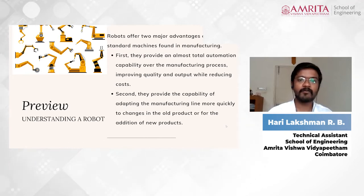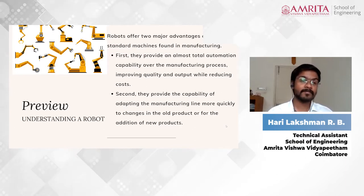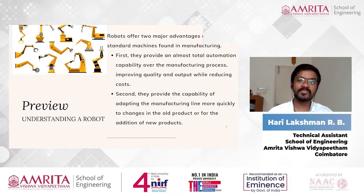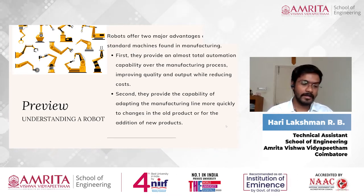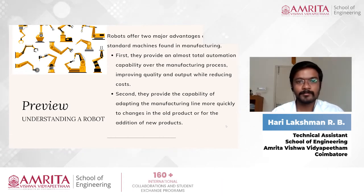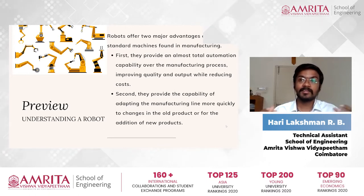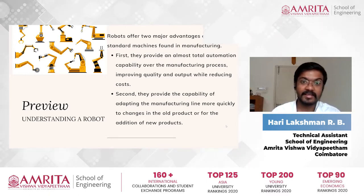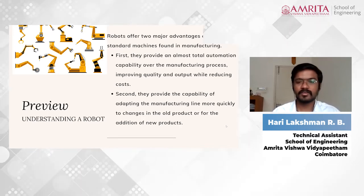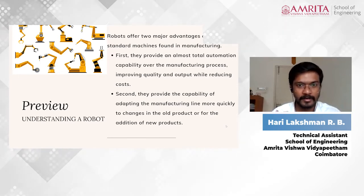There is no space for mistakes and the precision is very good. Robots don't come up with problems like workers or employers. They won't expect any kind of increment in salary, and they won't be taking risks during working hours. So there are lots of advantages to implementing a robot in a manufacturing plant.